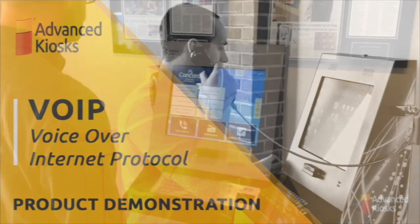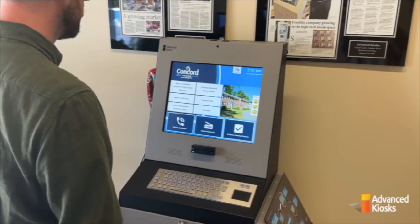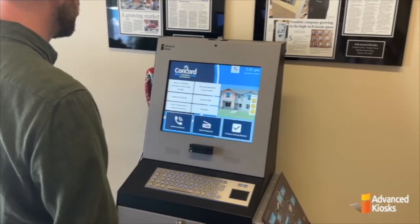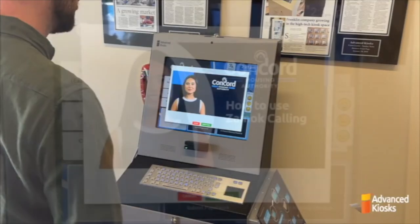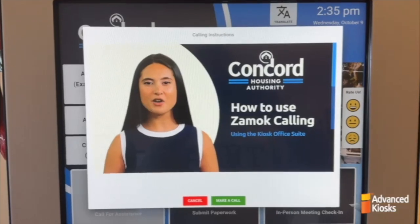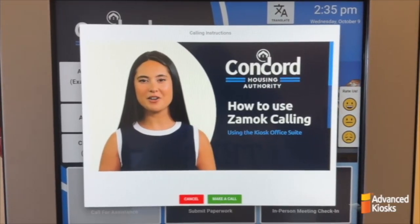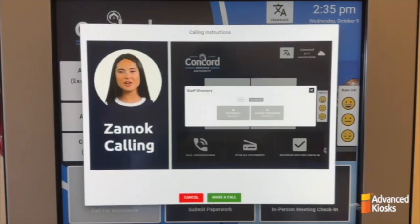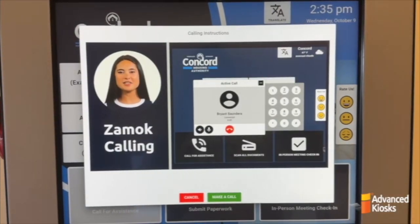Here we are with another product demonstration. We are going to talk about calling for assistance with the XAMOC calling VoIP feature, the informational pop-up window, and the value that this provides. We're going to watch this instructional pop-up video. With the XAMOC calling feature, you can quickly call a contact for help. Start by selecting a contact from the directory — it's as simple as a tap.